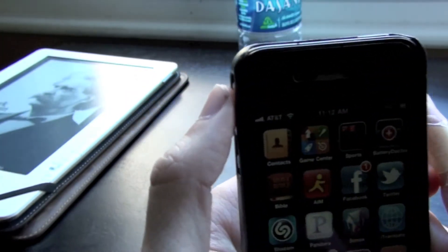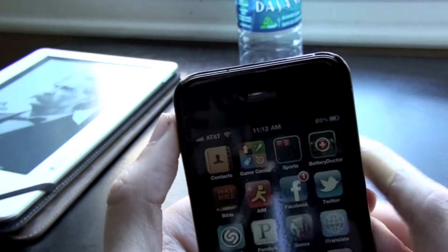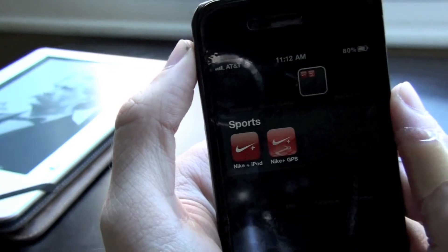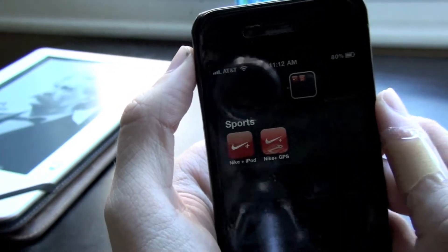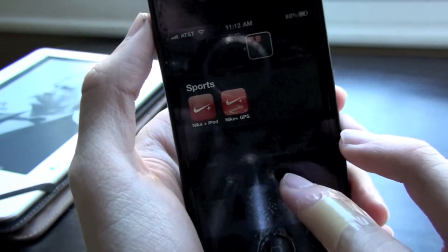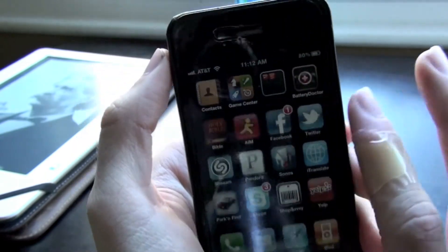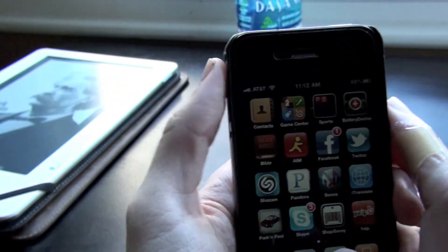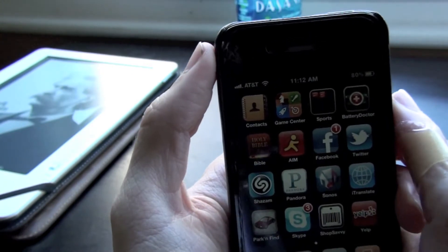The second page, we have Contacts, Game Center, a folder for sports which is Nike Plus and Nike Plus GPS. I use Nike Plus iPod for running sometimes; Nike Plus GPS I don't use that much. Next one is Battery Doctor, which is a great app that gives you good battery life and tells you about your battery.